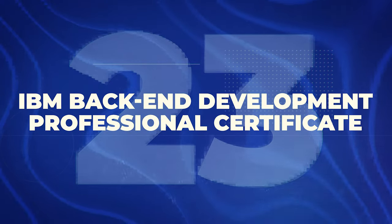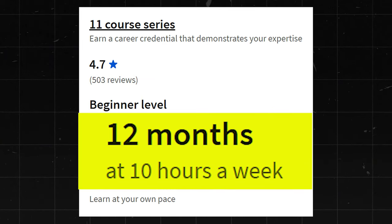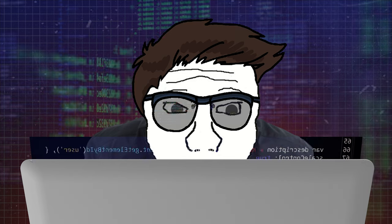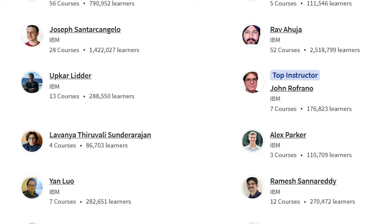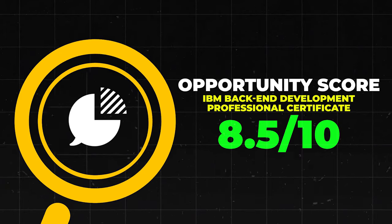Next is the IBM Backend Developer Professional Certificate. This one has a 4.7 star rating with about 500 reviews — IBM is one of the newer companies to get into this, so fewer reviews since these certificates haven't been out long. It's beginner level and it does take 12 months, so they're not kidding around — this is a really packed course, though you can probably still finish it in several months. They have a bunch of really impressive instructors. Backend Developers make $95,000 to $164,000 a year. Overall, I'll give this one an 8.5 out of 10.